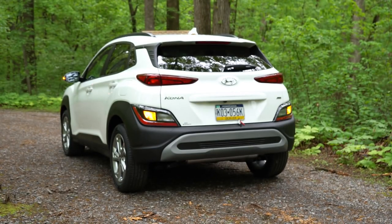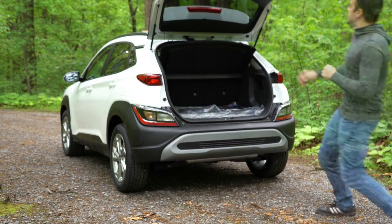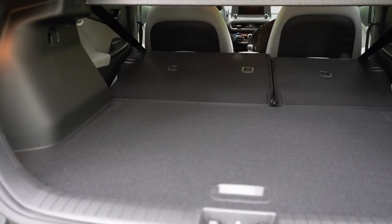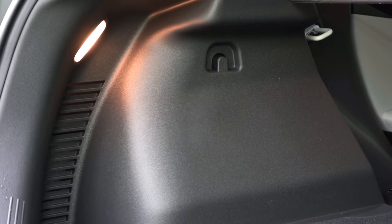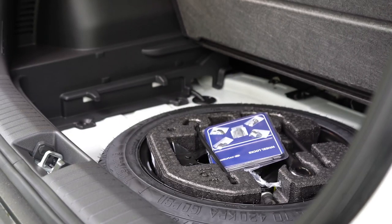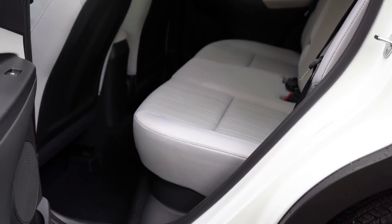The rear liftgate is manual, opened via a button on the gate itself. Cargo capacity is 19.2 cubic feet behind the second row, expanding to 45.8 cubic feet with the 60/40 split-folding rear seats. Inside the cargo area you'll find cargo lighting, a standard cargo cover, grocery bag hooks, and a spare tire under the floor — no fix-a-flat here, which I personally prefer. There's also a small cubby within the cargo area for extra storage.